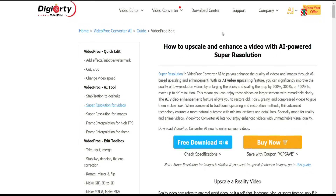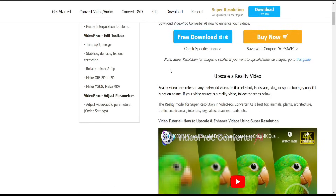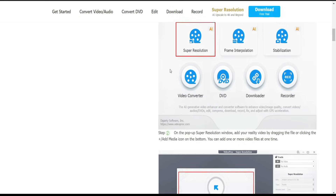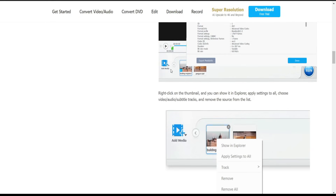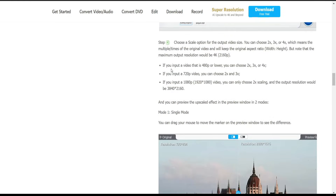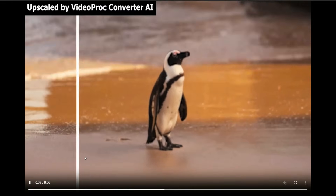They also have a section called AI-powered super resolution, where they give you a full tutorial on how you can enhance the quality of your videos, as well as for images. They give a full explanation in this section. I will leave the link in the description section, but I will also show you that by myself.